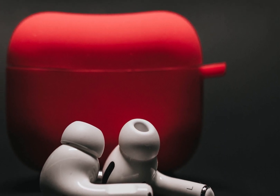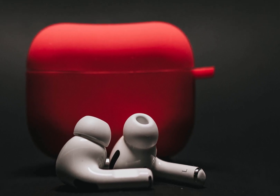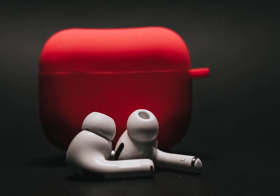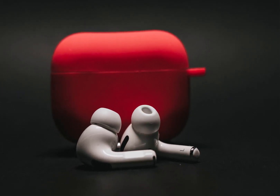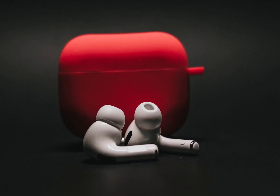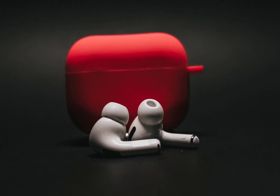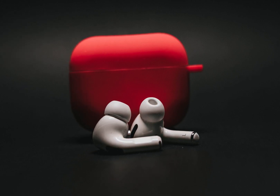ANC, Active Noise Cancelling Earbuds. ANC earbuds are a type of earphones or earbuds equipped with active noise cancelling technology. This technology uses microphones to pick up external sounds and then generates sound waves that are phase inverted to cancel out the incoming noise. The result is a reduction in ambient noise, allowing the user to enjoy their audio content without the interference of surrounding sounds.